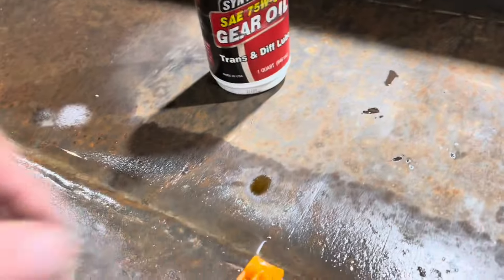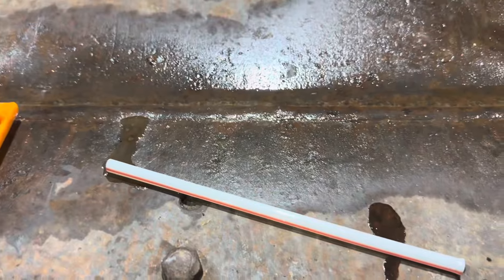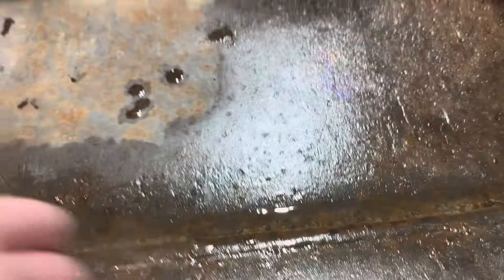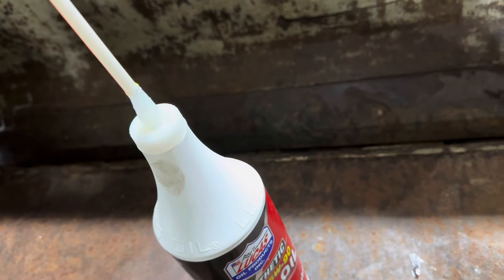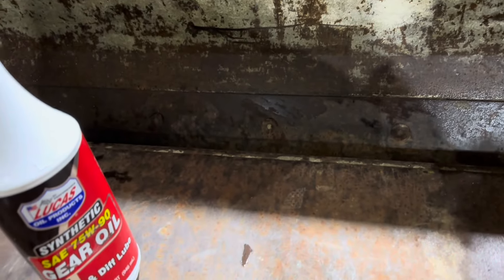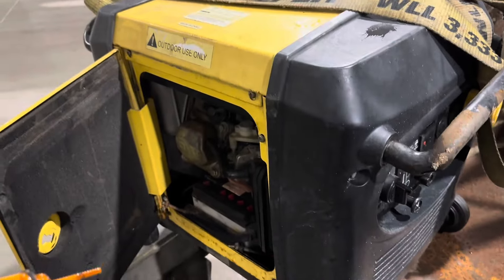So I went inside and grabbed a straw, cut it down, put it on top of the oil fill, and just squeezed the oil in. It's full now — that's the best I could do. I'd rather not put gear oil in it, but whatever, it's just a generator. This thing's been hauled all over North America. Anyway, I'm gonna try to figure out my truck issue now.